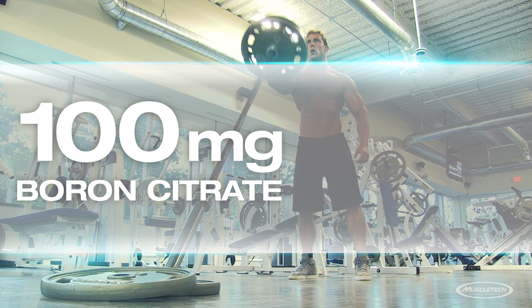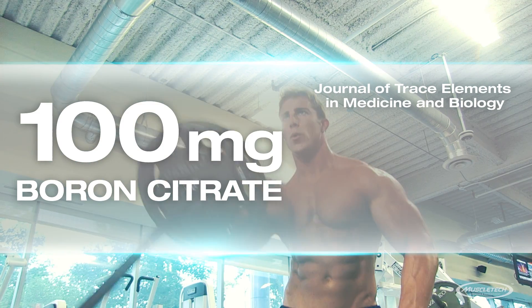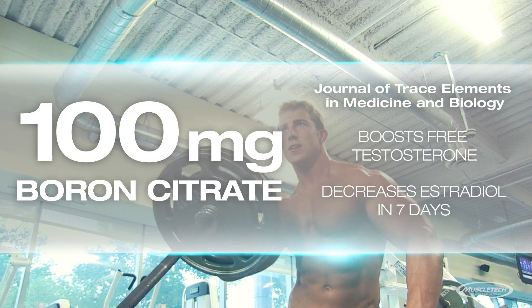A clinical dose of boron has also been added, shown in university research published in the Journal of Trace Elements in Medicine and Biology to boost free testosterone and decrease estradiol in just seven days.